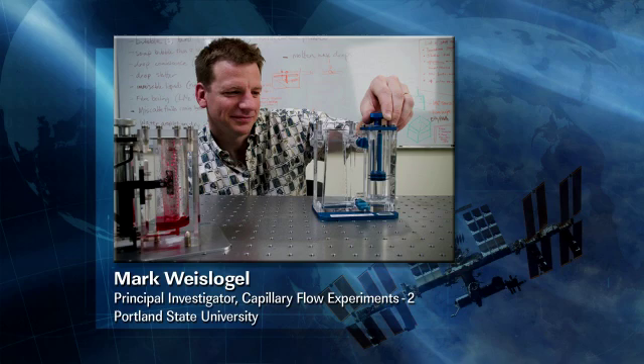Doing great. We know that you're the principal investigator for capillary flow experiments. Could you tell us a little bit about the experiment? Yeah, these experiments are set to try to understand some complicated interaction between how liquids behave when gravity's gone in funny-shaped containers.